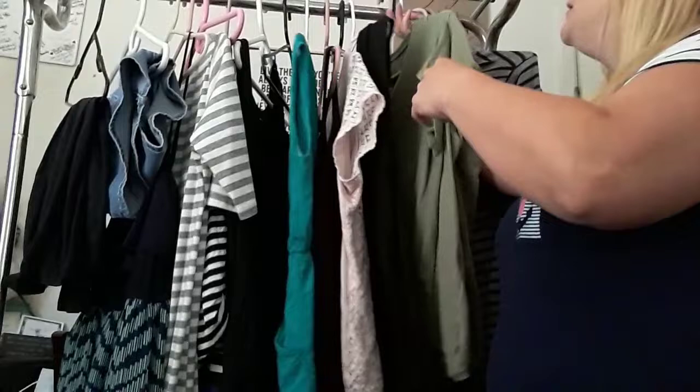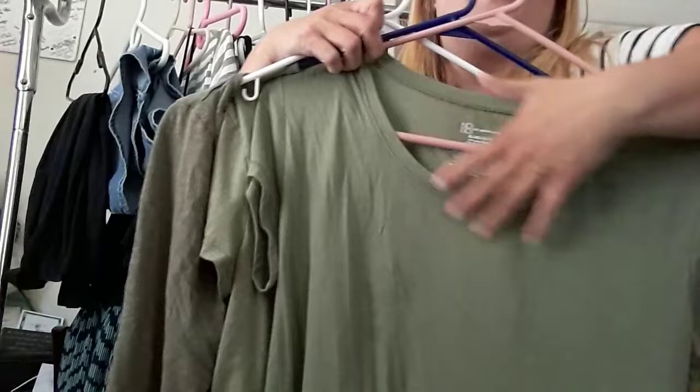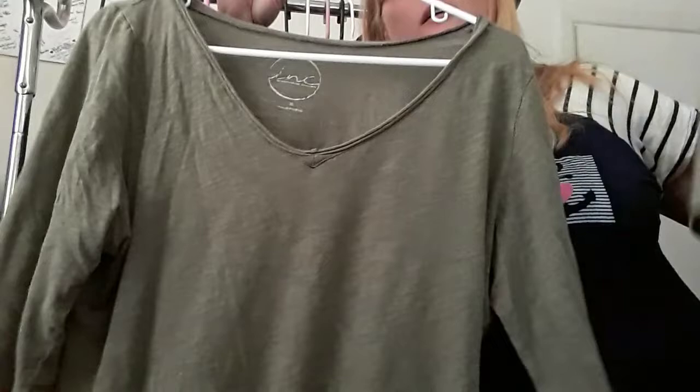Green seems to be my favorite color because I have three green shirts. They're all like v-necks — or actually that one's a scoop neck, and one's a v-neck. These are my two short sleeve shirts and my one kind of long green shirt.